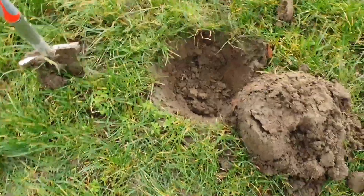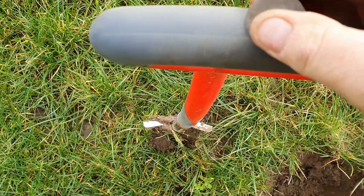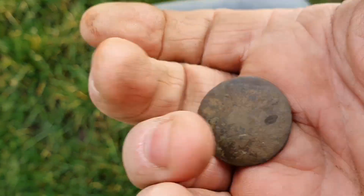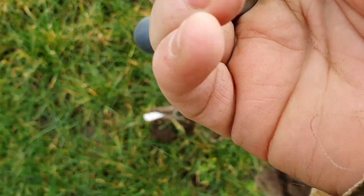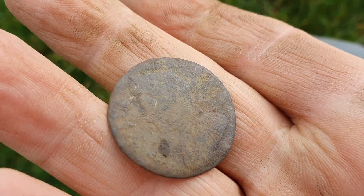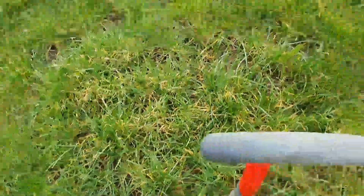Okey-doke, from that hole we have another George the Second - well, I'm presuming it's a half penny, but I shouldn't presume really, you should know. There you go - well, that's a nice coin, relatively nice. Right, I'll carry on in this area.